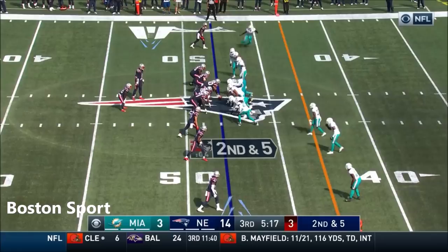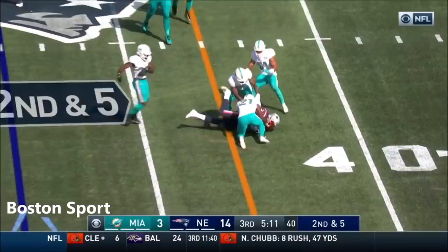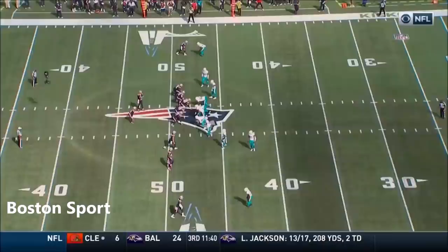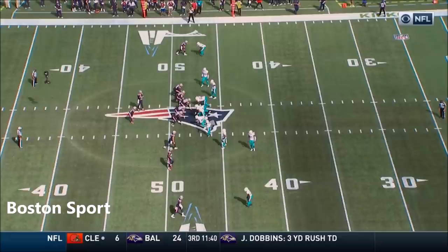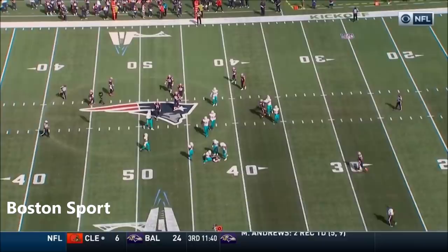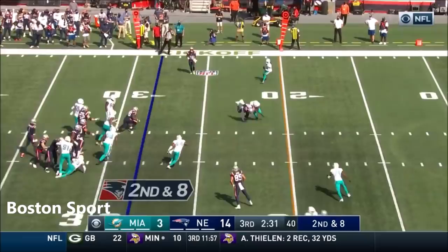Daniel's in with Cam Newton — what are they going to do? That's back to Harry; does a good job fighting off a couple of defenders. Cover zero means there's no one deep — everyone's man to man and they're pressuring with everybody. Cam Newton changes the play; he sees cover zero. This is a really good sign for the Patriots that he's able to recognize that and get to the play. Threads it — about a yard shy of the first.